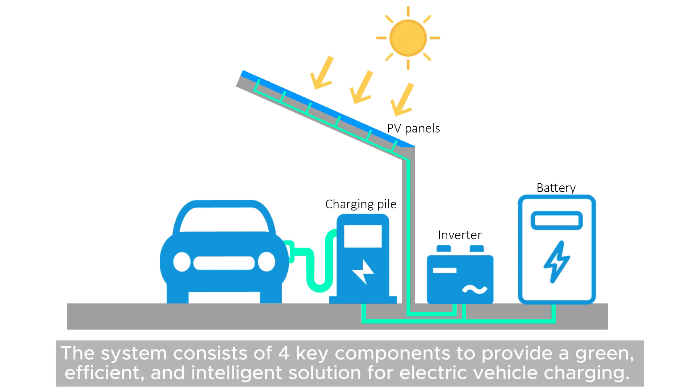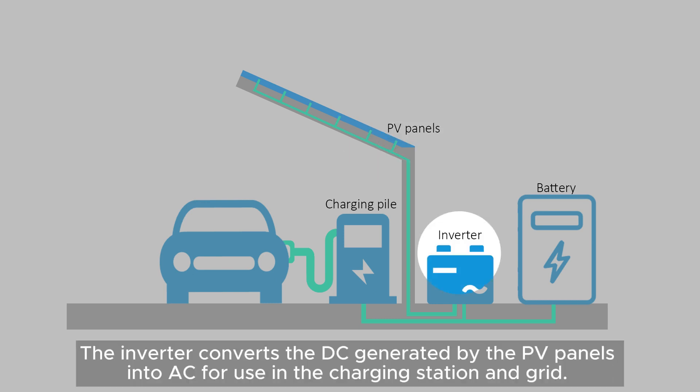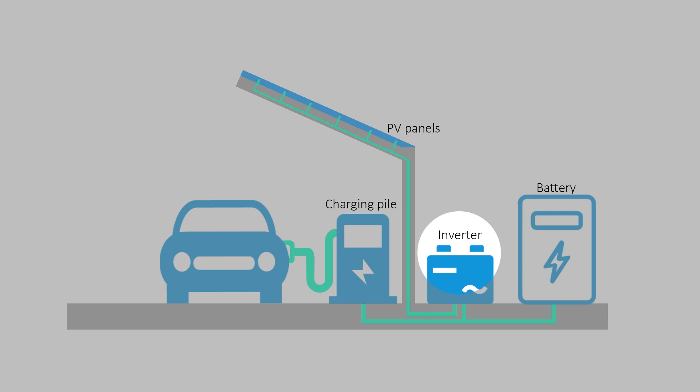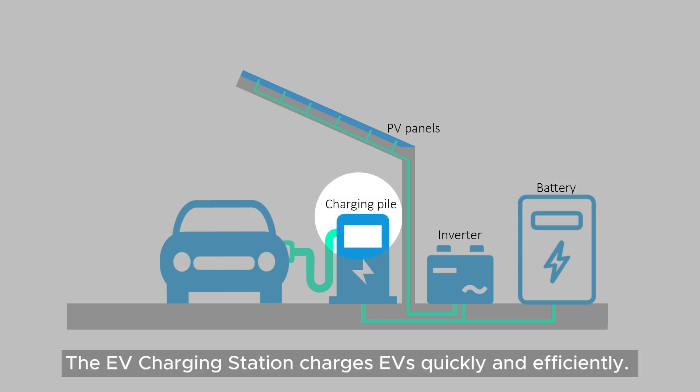The system consists of four key components to provide a green, efficient, and intelligent solution for electric vehicle charging. The PV components convert sunlight into electricity to generate renewable energy. The inverter converts the DC generated by the PV panels into AC for use in the charging station and grid. The energy storage system uses batteries to store excess energy generated by the PV panels for later use, ensuring a continuous power supply even when solar generation is low. The EV charging station charges EVs quickly and efficiently.